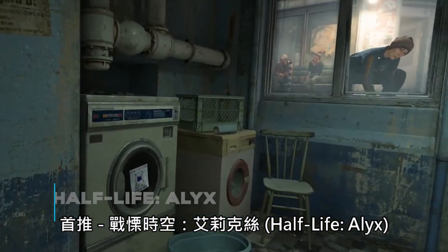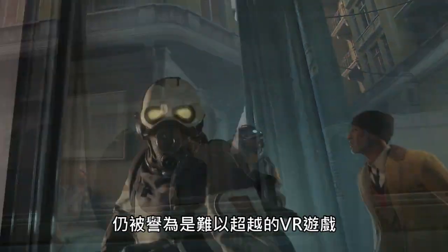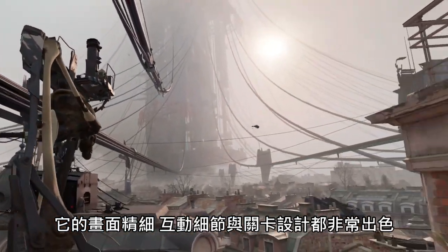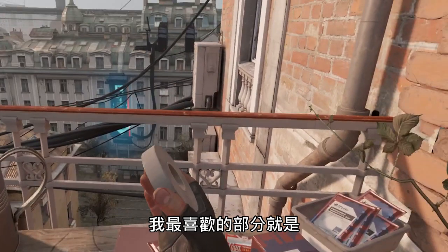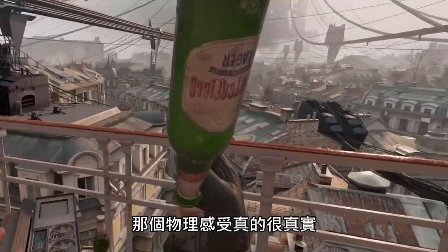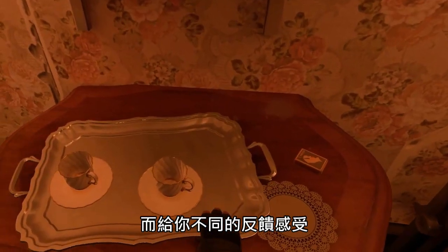Number one is Half-Life Alyx. Half-Life Alyx has been around since 2020, but still to this day remains an unforgettable PC VR experience. The graphics are stunning and the mechanics feel great. One of my favorite parts about Half-Life Alyx is how the developers designed interaction, especially how you pick up items. The physics feel incredibly realistic, even taking into consideration how you're grabbing items from each corner.